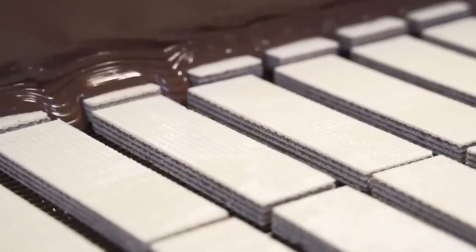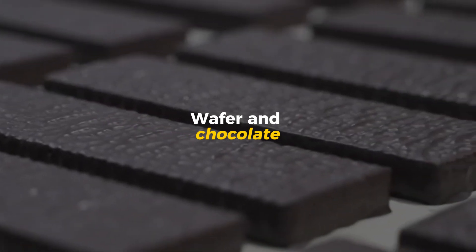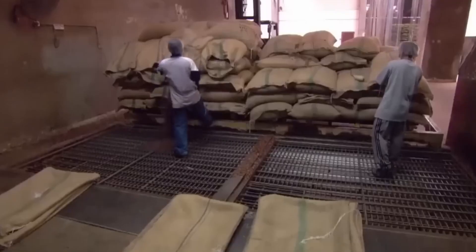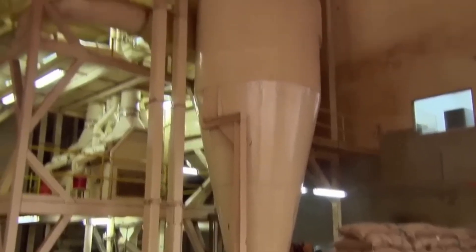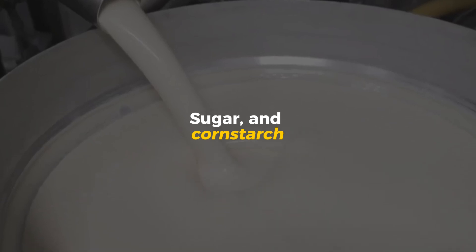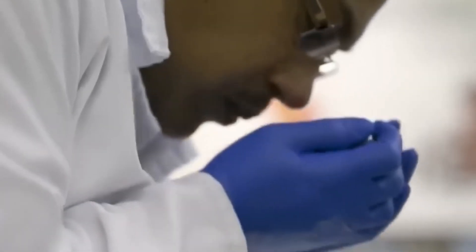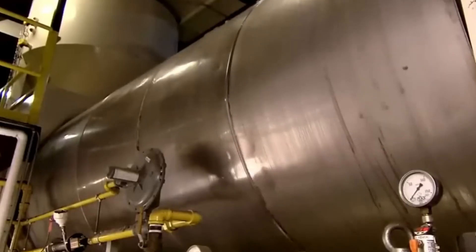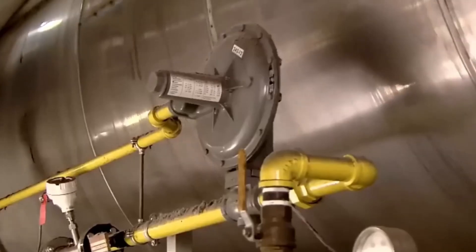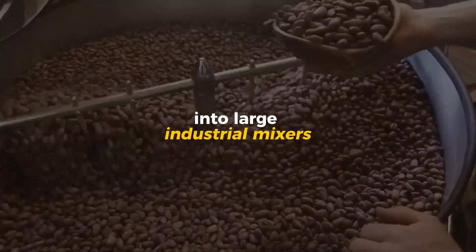Every KitKat begins with two core elements: wafer and chocolate. Both are made entirely inside the factory from raw ingredients that arrive daily in bulk shipments. In the wafer zone, enormous silos hold hundreds of tons of flour, sugar, and corn starch. Each ingredient is carefully tested for consistency and moisture content before entering the production line. When it's time to begin, a network of stainless steel pipes and automated valves dispense precise amounts of each ingredient into large industrial mixers.